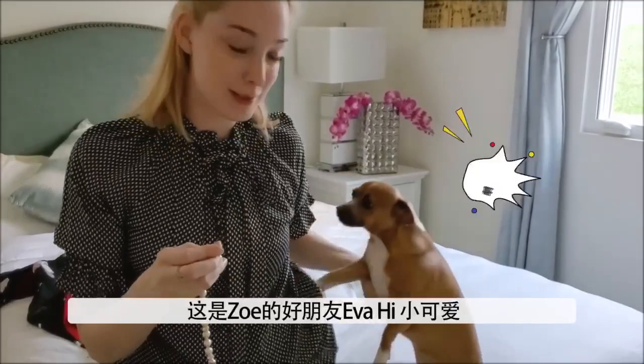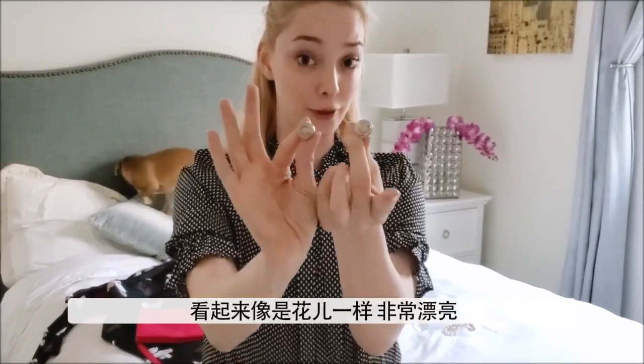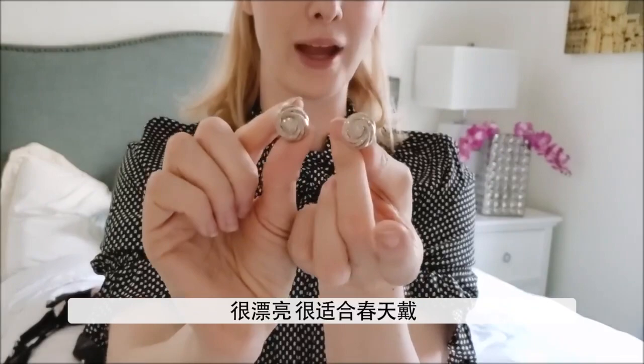I have this lovely Kate Spade piece — this beautiful rose gold. These are pretty. I also have these diamond earrings that I love more than anything. They're so stunning, and why I love them for spring is because they look like flowers. I think they look super cool — they're just really pretty and big and they look like flowers, which is totally spring.